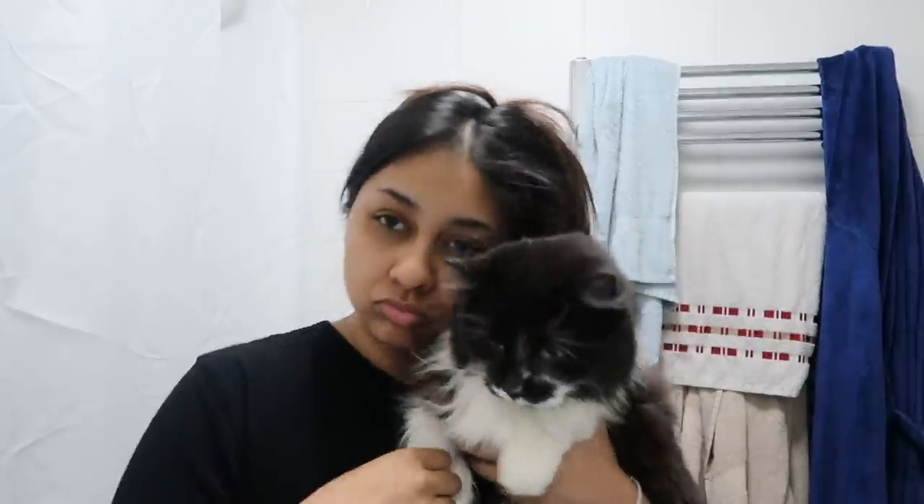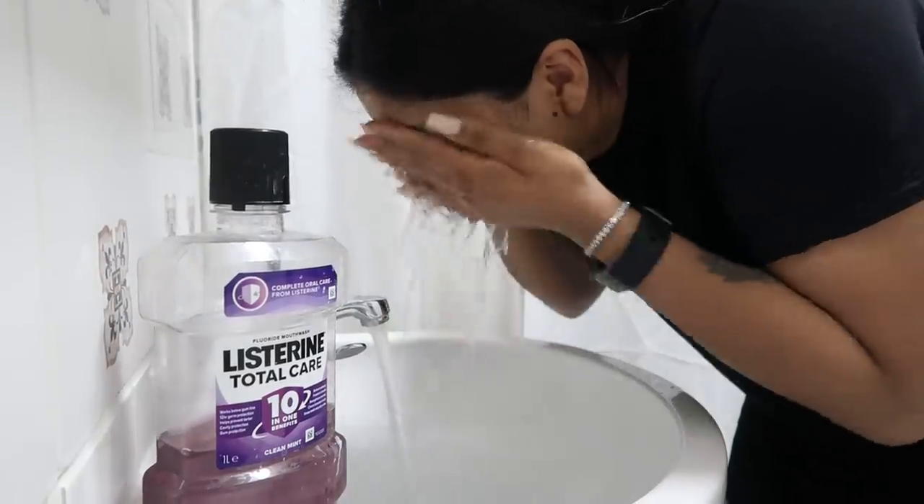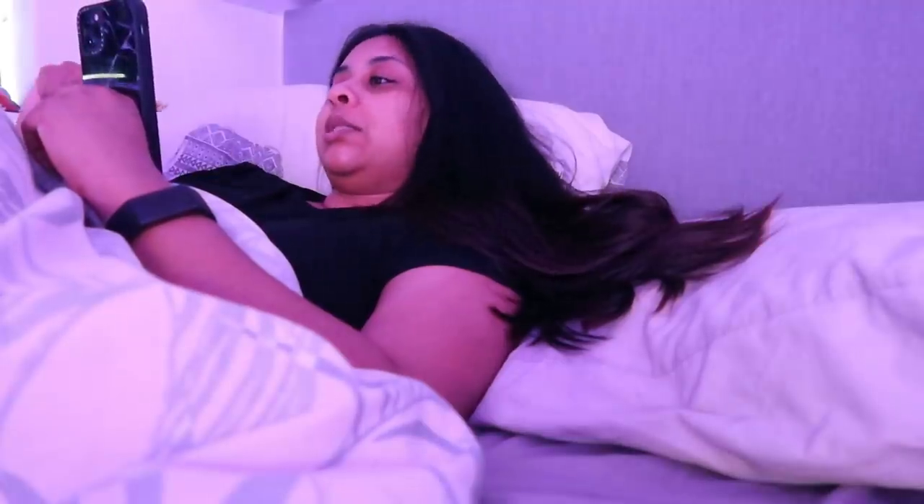I'm so tired, but I need to take these retainers out and brush my teeth. Then I wash my face quickly just to feel refreshed.